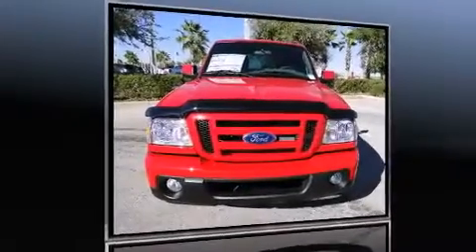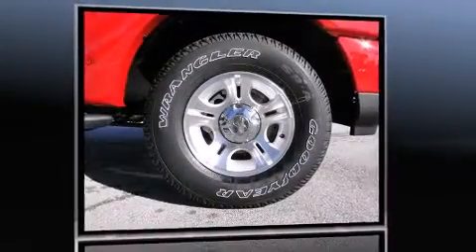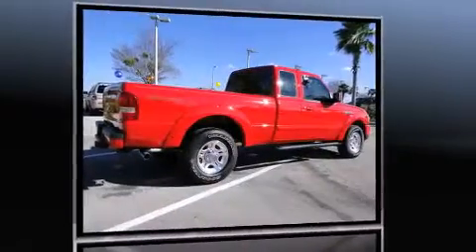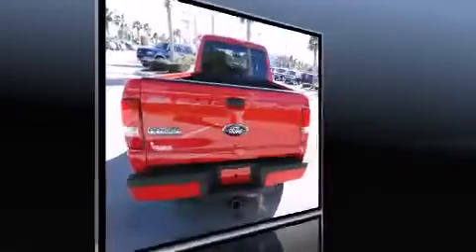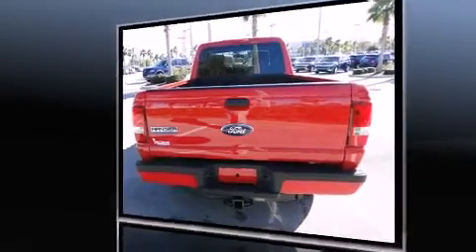Step into the 2011 Ford Ranger. Under the hood you'll find a six-cylinder engine with more than 200 horsepower, providing a smooth and predictable driving experience.